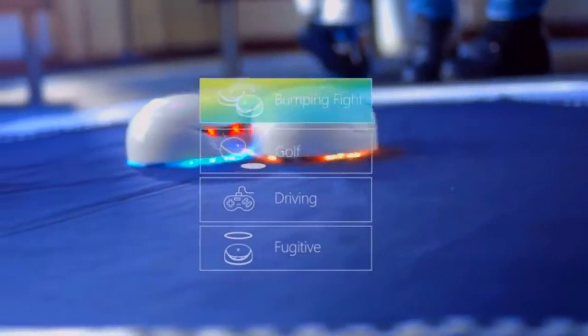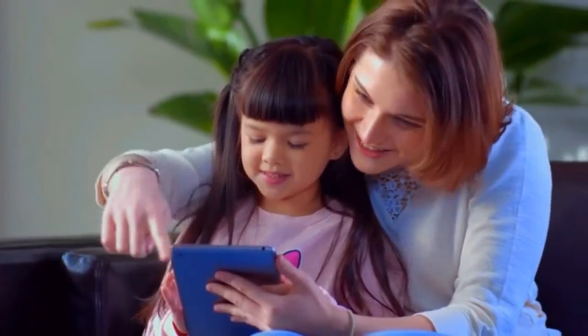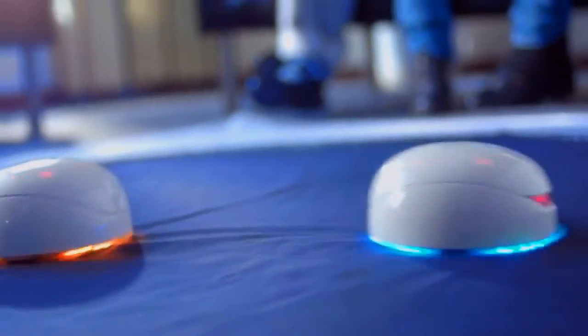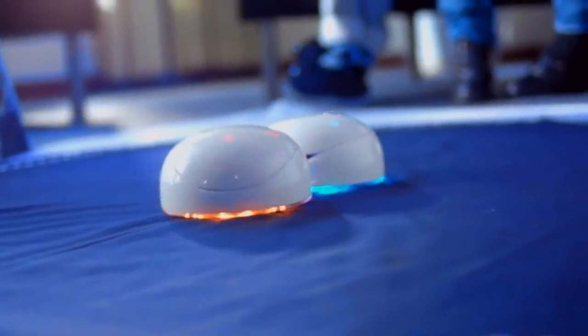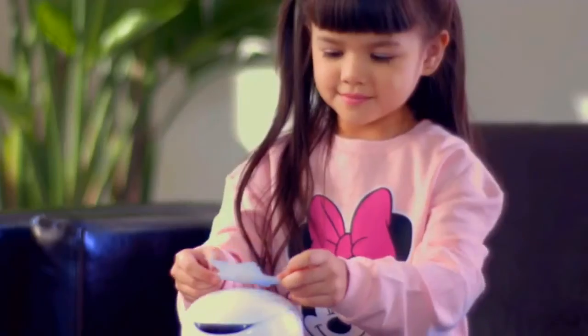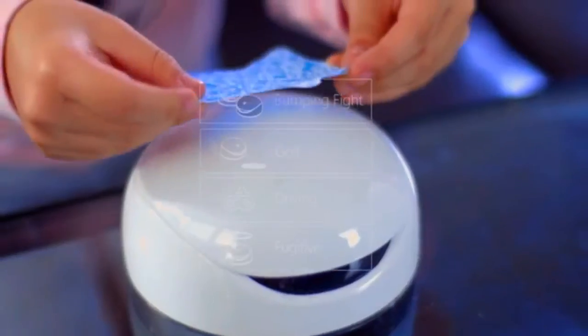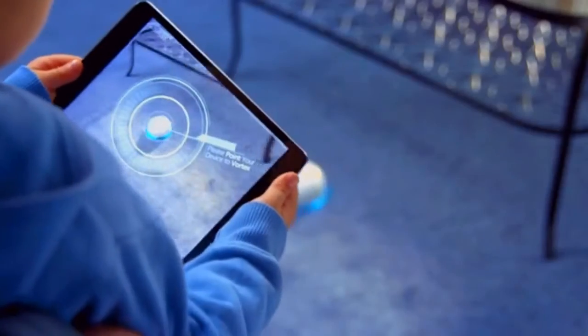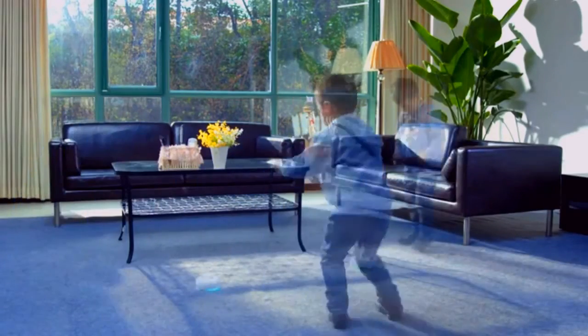For example, The Bumping Fight is a sumo-style party game suitable for multiple players. The computer inside Vortex has sensors to detect motions like hitting, spinning, or being still. Vortex embraces new technologies — The Fugitive is a unique game with augmented reality and motion tracking technology. Children already love playing with our Vortex prototypes.